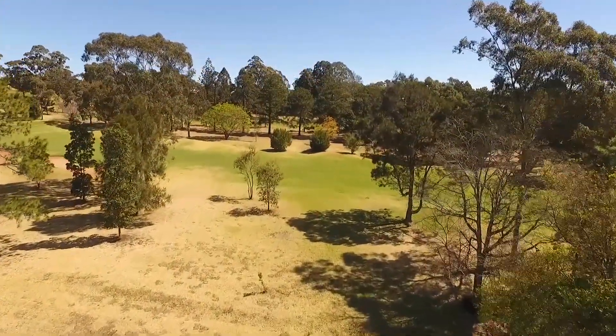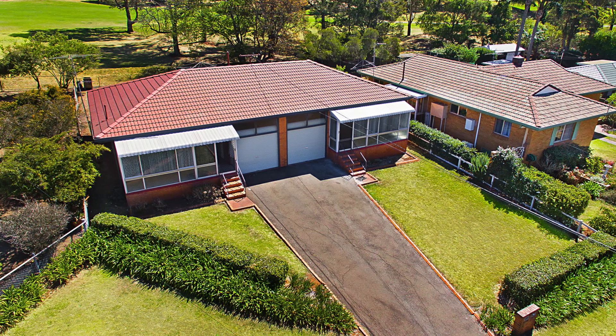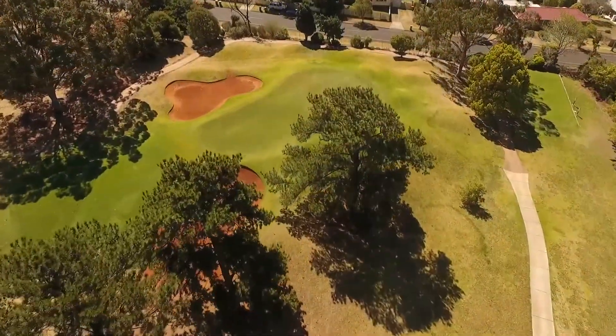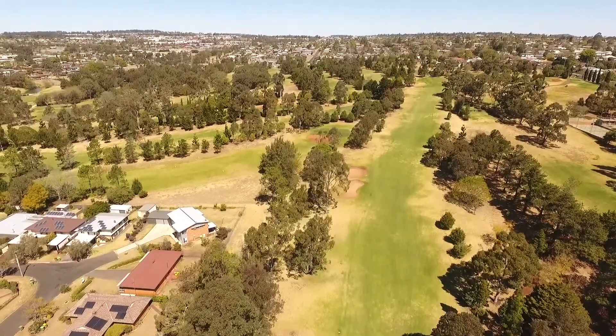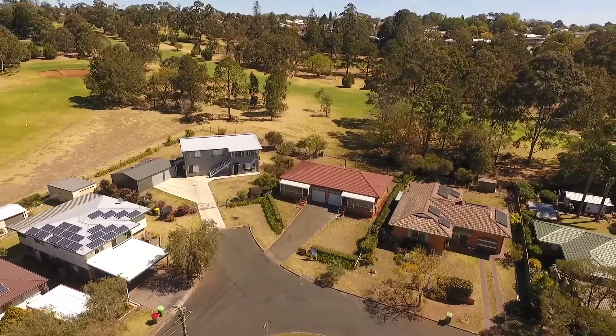Investors, take advantage of this niche market. Alternatively, live in one and rent the other — the choice is yours with this exceptional duplex opportunity. On behalf of the Daniel Burratt team, thank you for watching. We look forward to catching up at the inspection.